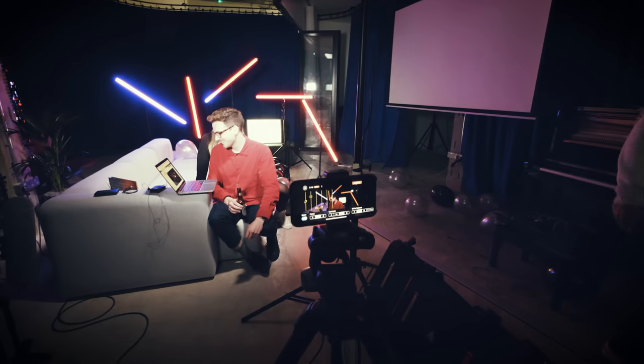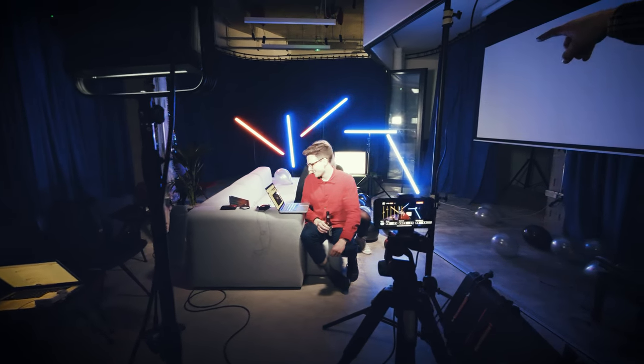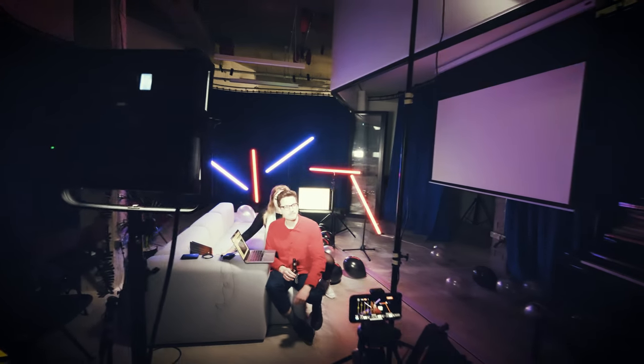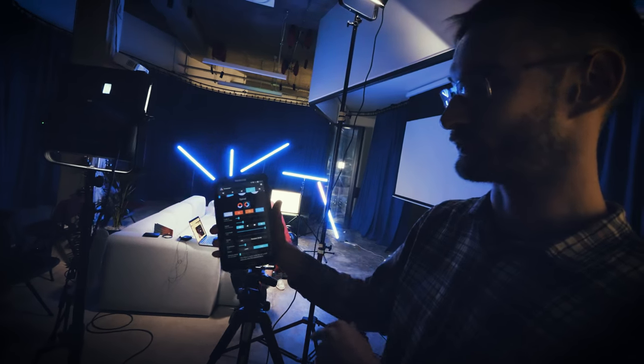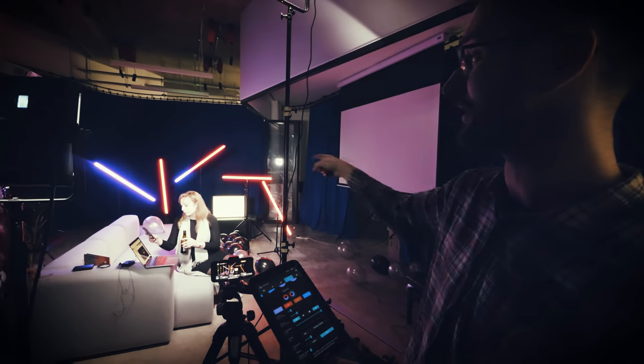Switcher Studio is a free app but it's a subscription service for about $30 a month. We rented out these AX1 Astera lights - controlled by yet another tablet which has an app that controls all the colours. You can set all these little animations.